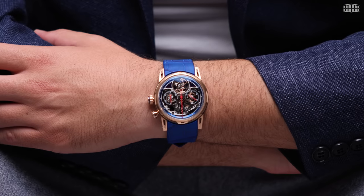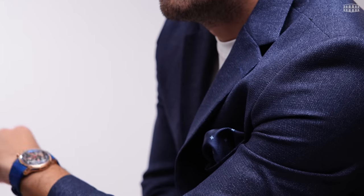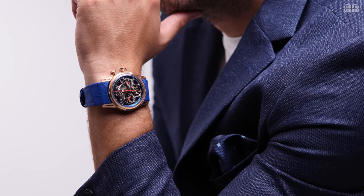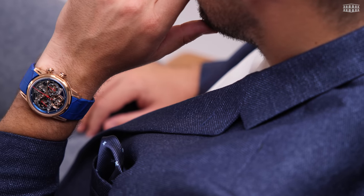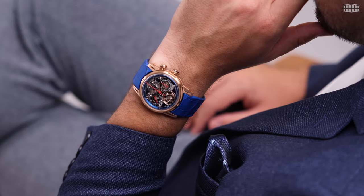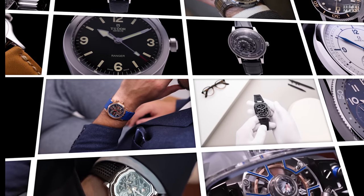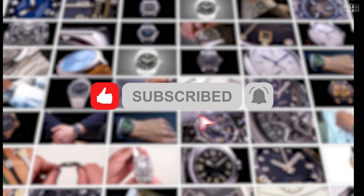Are you captivated by the concept of integrating a chronograph with a tourbillon in a single timepiece? Or do you find it somewhat excessive? How would you rate this latest innovation by Louis Moinet? We always love to hear from our viewers, so please drop us a comment below. If you have any questions about this watch or any other timepiece from Louis Moinet, ask us in the comment section and we'll get back to you right away. And if you want to stay up to date on the latest watch reviews from Les Ambassadeurs, please subscribe to our channel, click the bell button and give it a thumbs up. Thanks for watching.